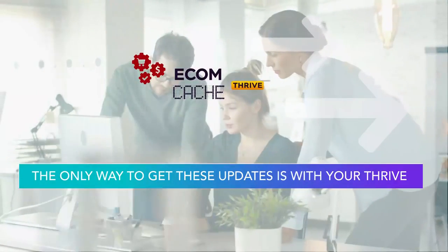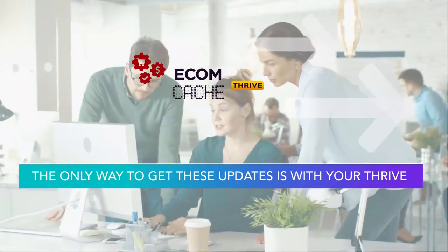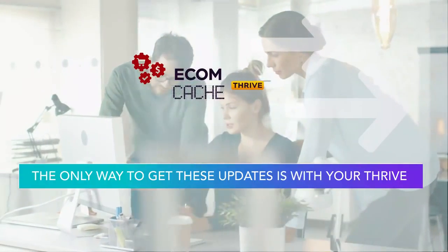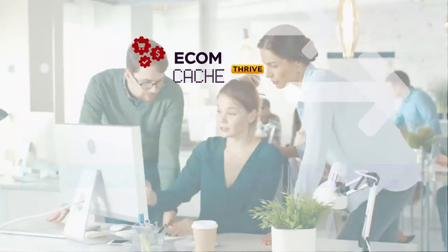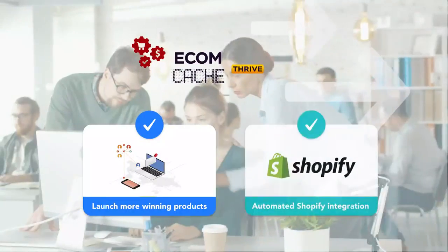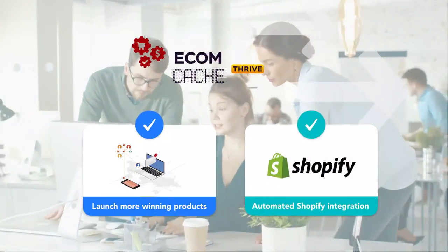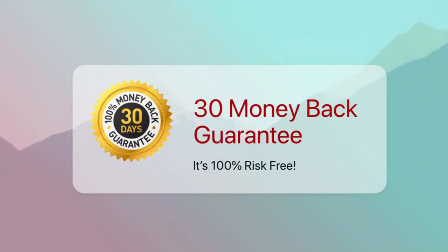EcomCash already gives you the edge above your competition, but upgrading your account to Thrive really puts the icing on the cake. It gives you the kind of advantages you can't even imagine are possible, allowing you to make even more sales. With Thrive, you'll launch more winning products, instantly deploy to your Shopify stores, and get massive ROI from every ad dollar you spend starting today. And remember, you're under no obligation — if you don't like it or encounter any issues we can't fix, we'll refund you every last penny. You get a 30-day money-back guarantee, so it is 100% risk-free.